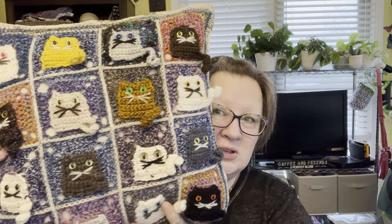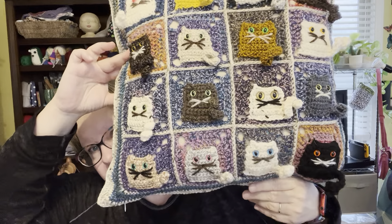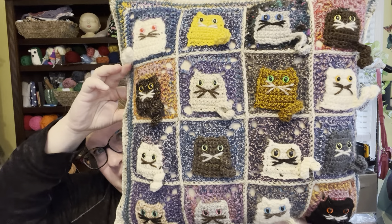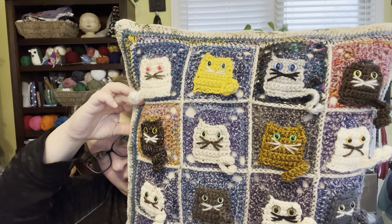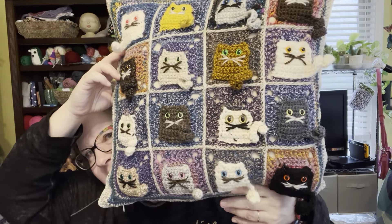I ended up crocheting all the kitties. I tried to use all the kitty colors that looked kind of real. This yellow ended up being a little too yellow, but whatevs — it's cute.